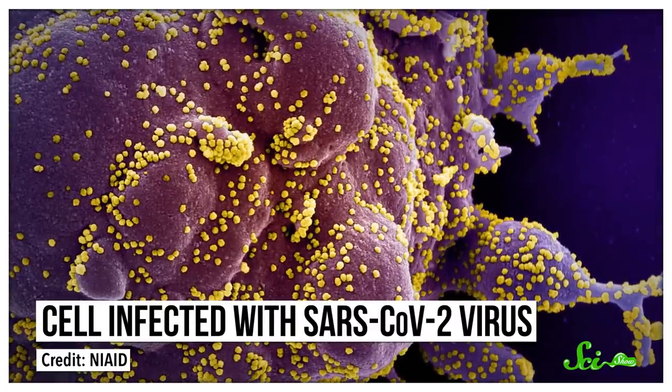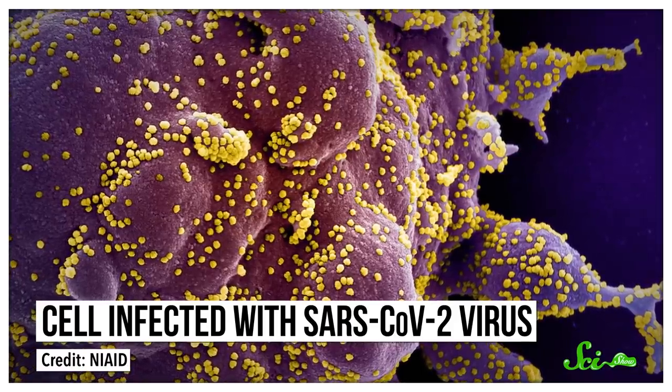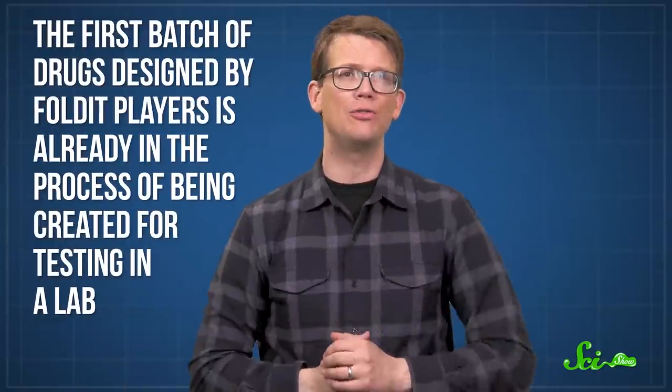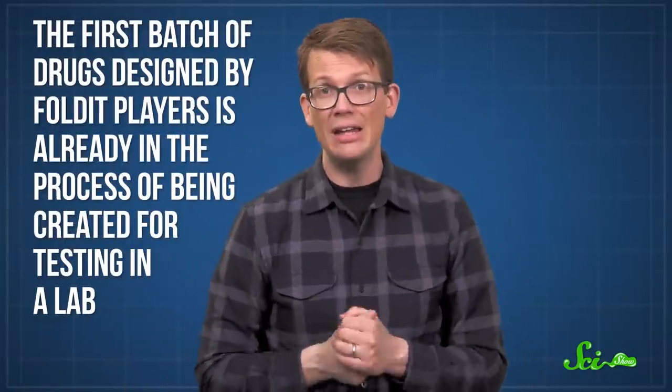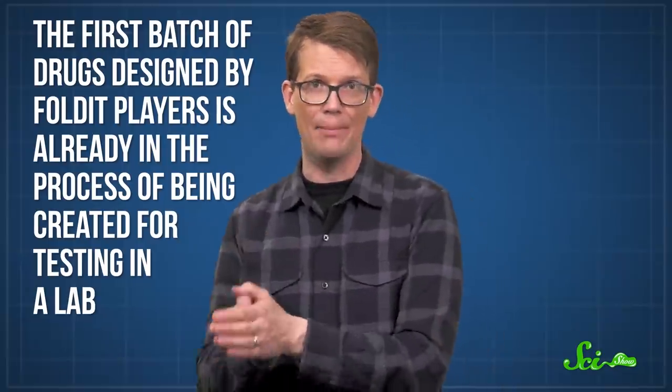SARS-CoV-2 invades cells by latching onto a receptor protein on the outside of cell membranes. Players are trying to disrupt this by designing decoys — drugs that look so much like the receptor that the virus will bind to them instead. And the first batch of drugs designed by Foldit players is already in the process of being created for testing in a lab. That's just a small step, and there are a lot of steps between designing a drug in Foldit and reaching clinical trials, but it is a step, and it's already underway.